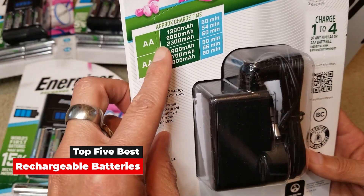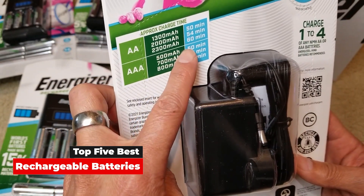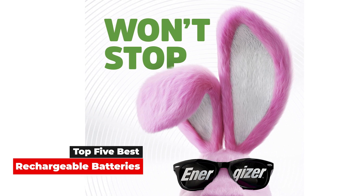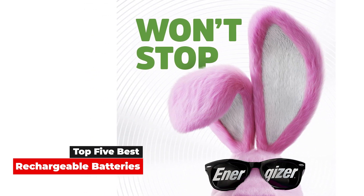Picking the best rechargeable batteries isn't quite like choosing the best smartphone or the best laptop because you don't have a whole host of specs or prices to wade through. That's exactly why we've tested out each option on this list. To find out more, take a look at how we test at T3.